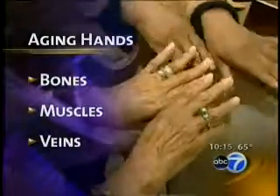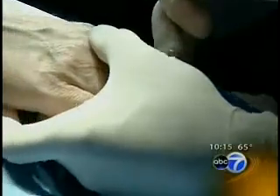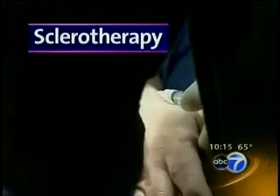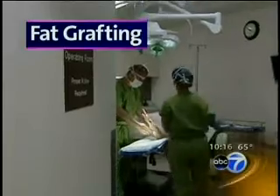Jean wants her hands to match her face, and plastic surgeon Michael Epstein has some solutions. First, sclerotherapy to eliminate the veins — it's the same procedure used to eliminate spider veins in the legs. You can very easily inject the backs of the hands and cause those veins to thrombose, which basically means to clot off.